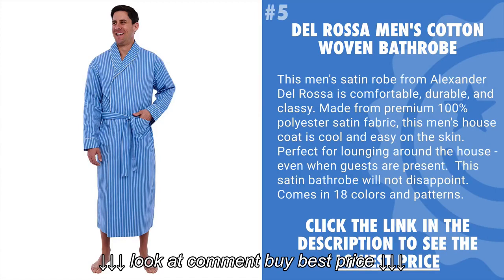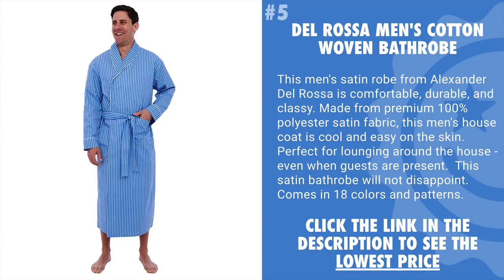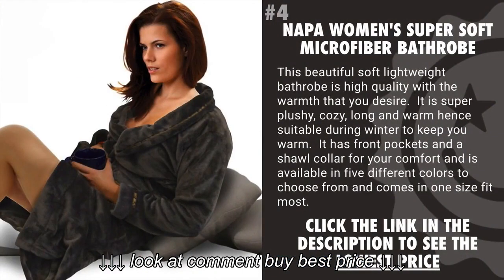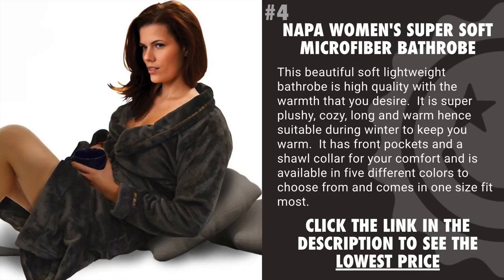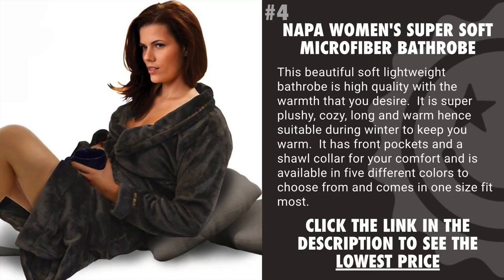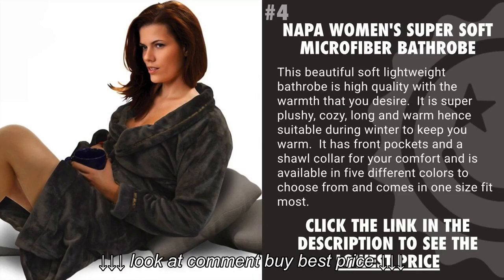This satin bathrobe will not disappoint, and it comes in 18 colors and patterns. Coming in at number 4 is the Napa Women's Super Soft Microfiber Bathrobe. This beautiful, soft, lightweight bathrobe is high quality with the warmth that you desire. It is super plushy, cozy, long, and warm, hence suitable during winter to keep you warm.